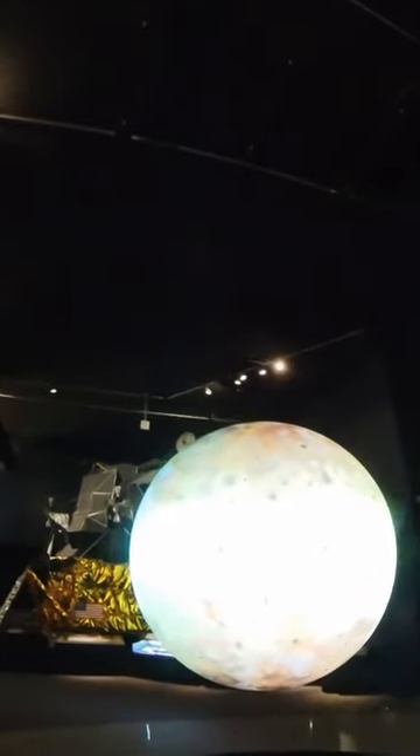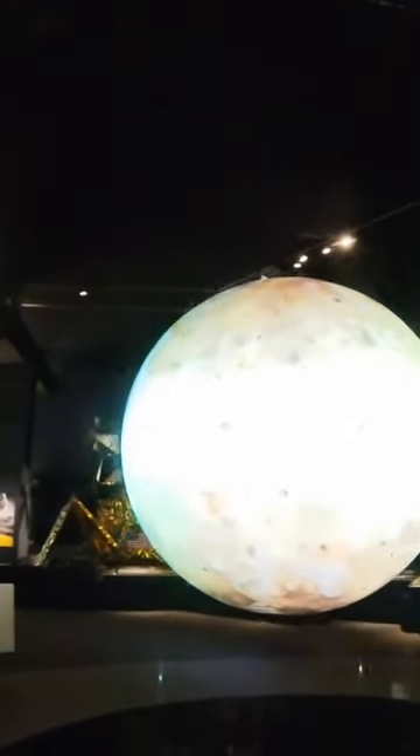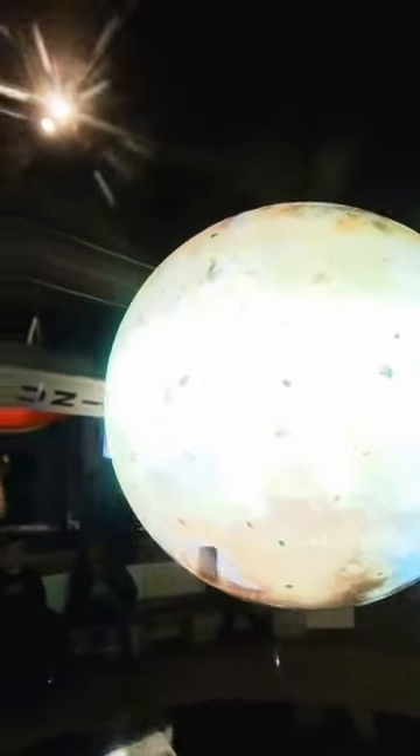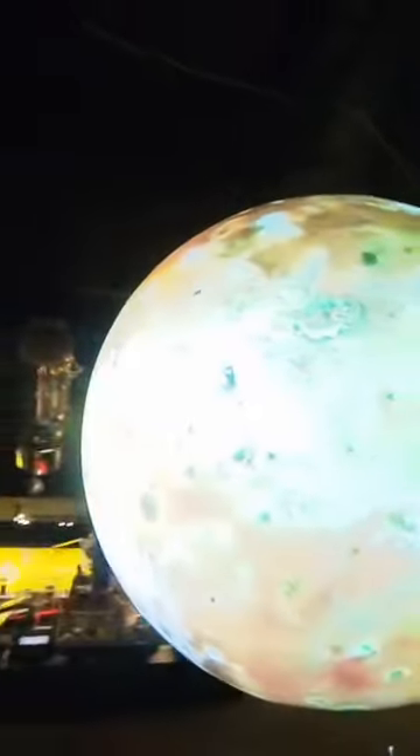Panamid, Europa, and Callisto. This view is a combination of images taken by two different spacecraft that explored Jupiter and its moons — Voyager in the 1970s and Galileo in the 1990s.